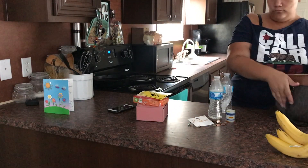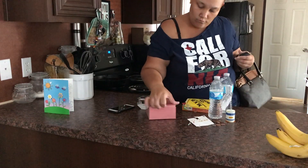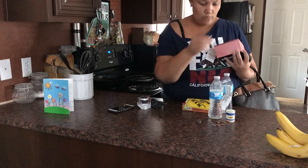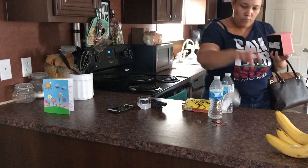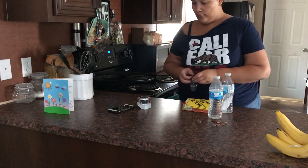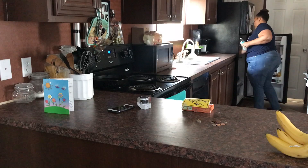This part of the kitchen counter seems to accumulate everything from everyone. As soon as they come in the house, everyone puts things down right here because it's the most convenient countertop, so it accumulates a lot of things. I spend a lot of time throughout the day just putting things back in their places.